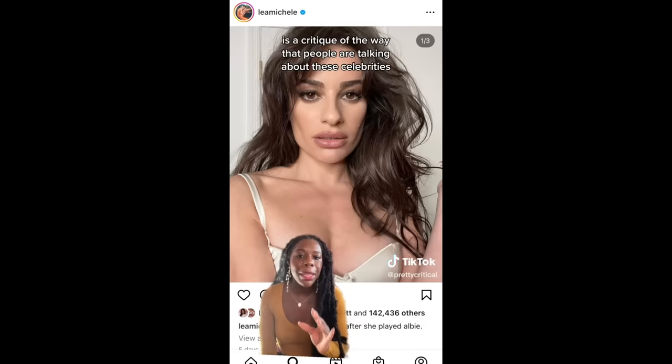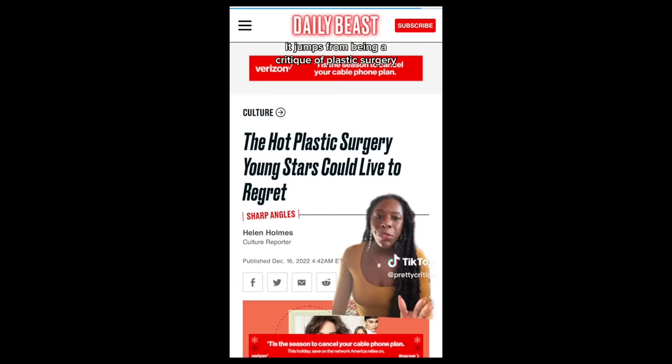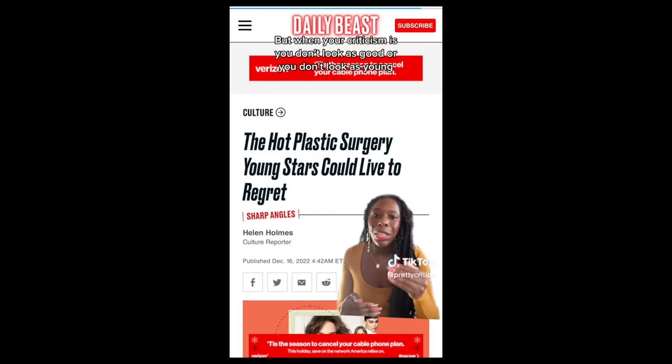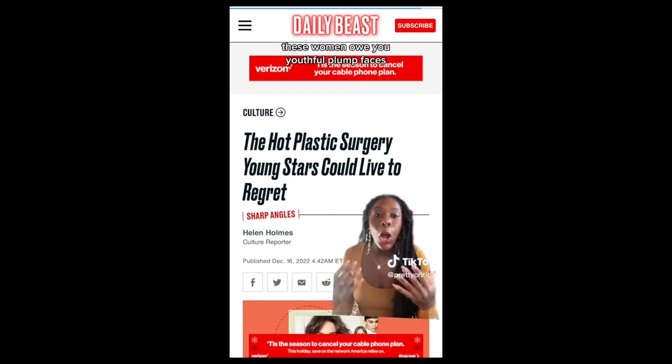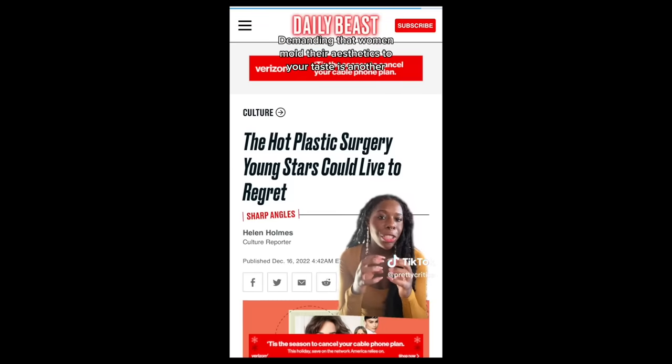A lot of people online are roasting this procedure — they think it looks too extreme or even ugly, calling it the 'handsome Squidward look.' Perhaps that's coming from a place of trying to punch up at the celebrity and beauty culture constantly trying to sell us new surgeries. But trying to reject the latest surgical trend by simply telling people they look ugly maybe isn't the best approach. As one beauty commentary account noted: what's missing from the conversation is a critique of the way people are talking about these celebrities. The pushback saying 'it's not even attractive, you look so old' jumps from being a critique of plastic surgery to a critique of individual people's looks. When your criticism is 'you don't look as good or as young,' what you're implying is that these women owe you youthful, plump faces. Critiquing the society that pushes people towards plastic surgery is one thing; demanding that women mold their aesthetics to your taste is another.